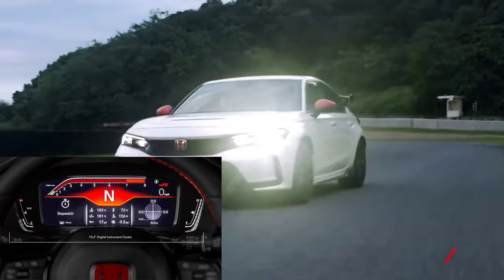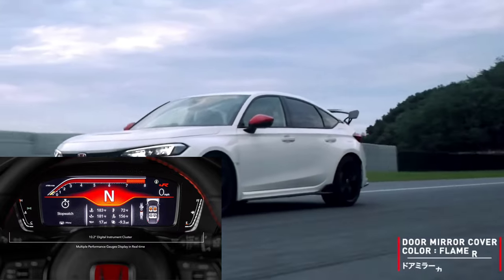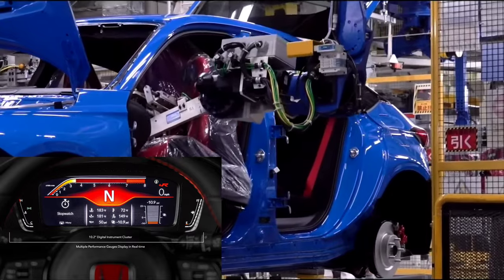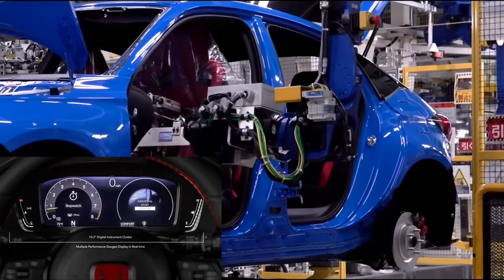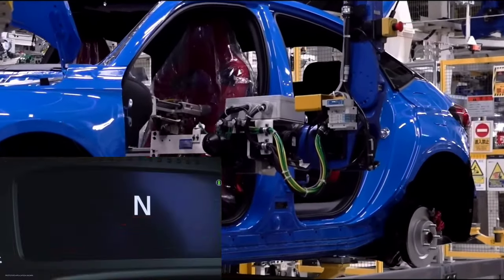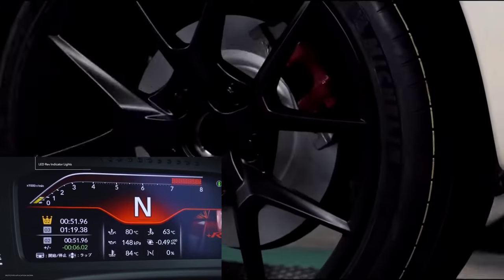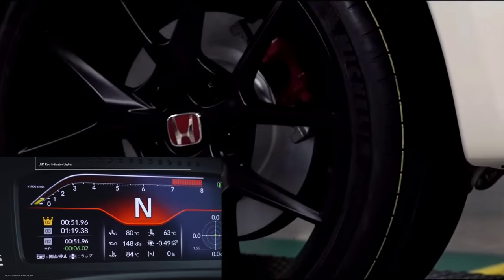For the Type R, we've added multiple performance gauges that display in real time, like steering angle, accelerator position and brake pressure. There's even a dedicated plus R display mode. And just like in a real race car, you'll find actual LED rev indicator lights above the gauge cluster.